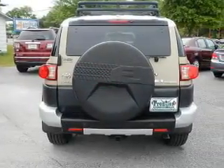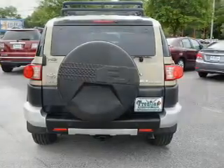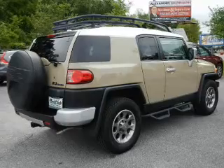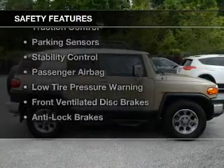Bluetooth connectivity, Sirius XM satellite radio, digital audio input, steering wheel controls, an adjustable tilt steering wheel, roof rails, cruise control, keyless entry, and split rear seats. Safety was made a priority with these features.